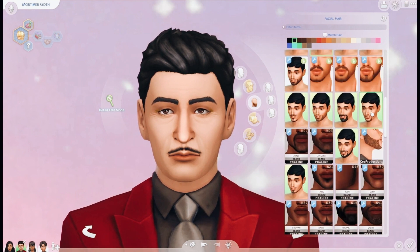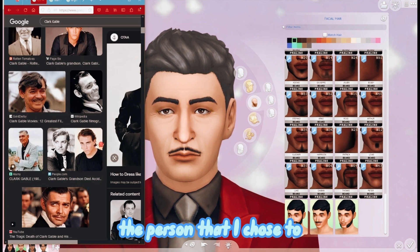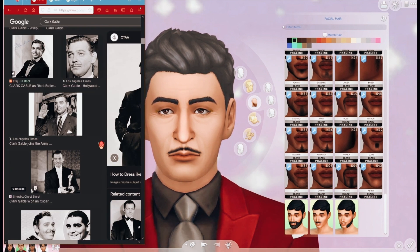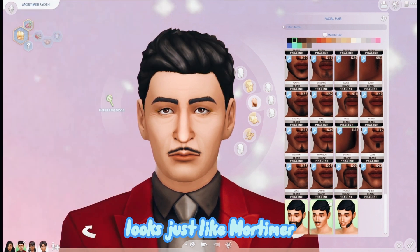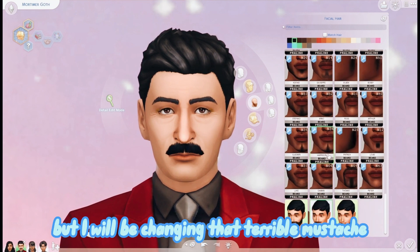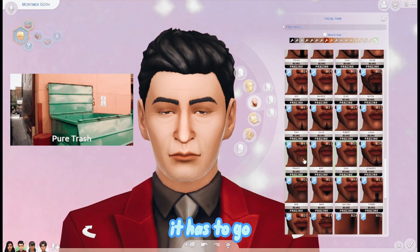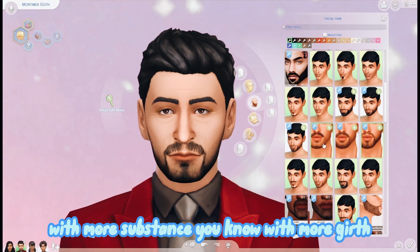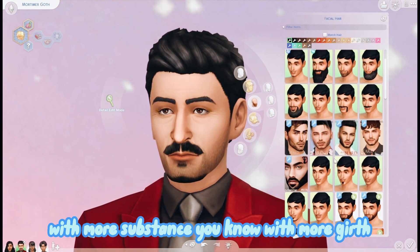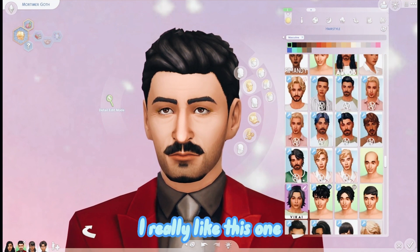Now we're moving on to Mr. Mortimer Goth. As you can see, the person I chose as inspiration for Mortimer looks just like Mortimer, but I will be changing that terrible mustache - it has to go. I'll be giving him a mustache with more substance, more girth. This is the one I went with and I really like it.